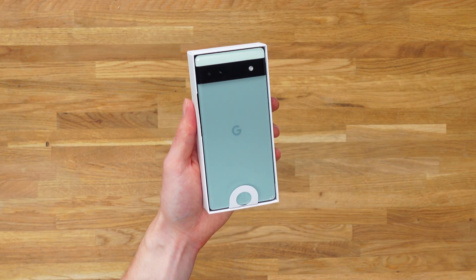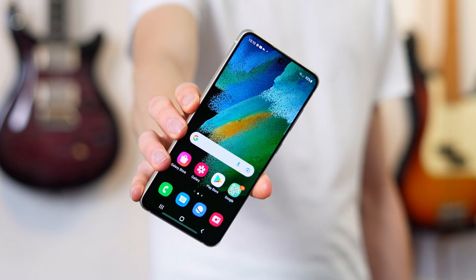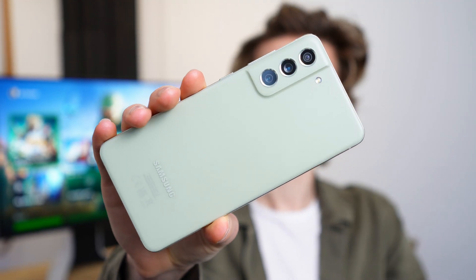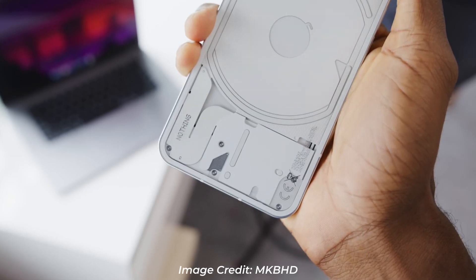The market for affordable Android smartphones has gotten really interesting and also competitive this year, which has made the Google Pixel 6a receive quite a lot of scrutiny for its final specs. Because there are some really attractive alternatives such as the brand new Nothing Phone 1, which has some amazing specs for less money than the Google Pixel 6a.